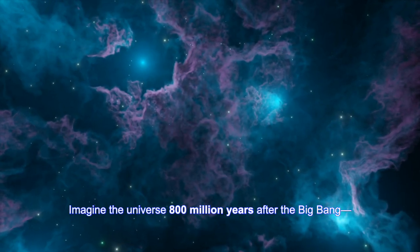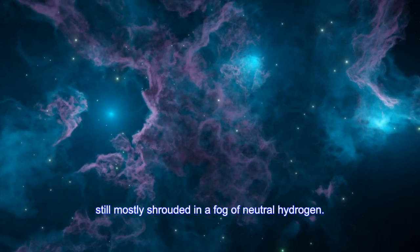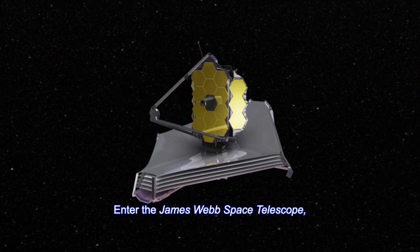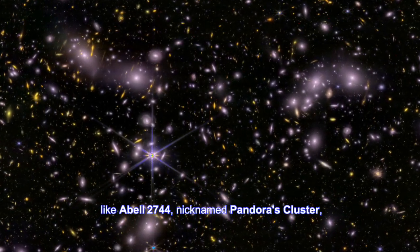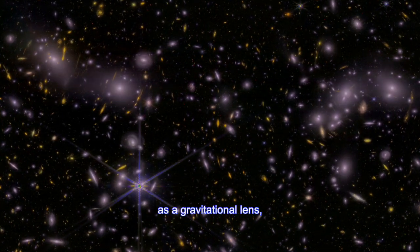Imagine the universe 800 million years after the Big Bang, still mostly shrouded in a fog of neutral hydrogen. Enter the James Webb Space Telescope, using the gravity of a massive galaxy cluster like Abel 2744, nicknamed Pandora's Cluster, as a gravitational lens.